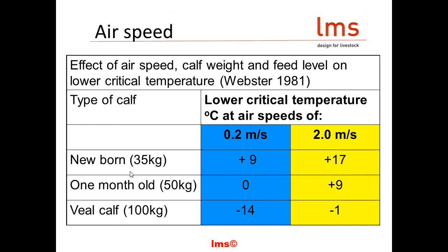Looking at the effects of airspeed: take a one-month-old calf, 50 kilos, at an airspeed of 0.2 metres per second — lower critical temperature is zero. Increase that to 2 metres per second airspeed and it goes up by 9 degrees. Think about what the actual temperature is going to be in the UK a lot of the time — we are going to get some degree of thermal stress.